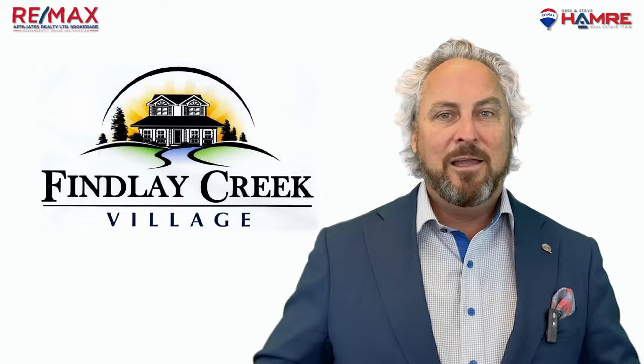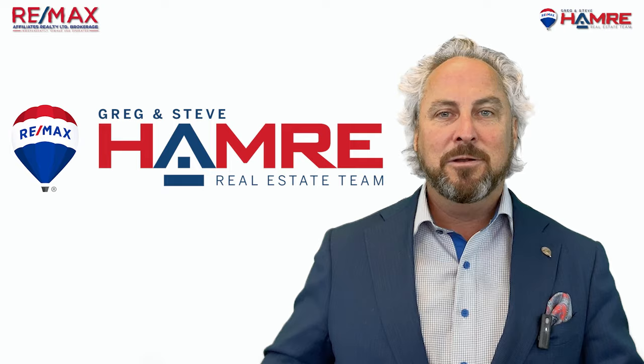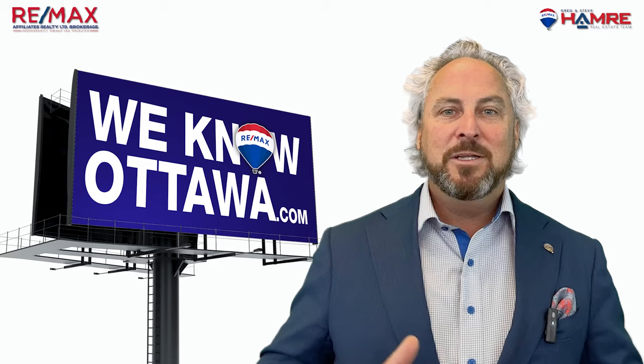If you're interested in finding a home in Finley Creek or any other neighbourhood in Ottawa, don't hesitate to contact the Hamry Real Estate Team. With our years of experience and a proven track record, we can help you find the perfect home to fit your needs and budget. Finley Creek is worth considering. Visit our website at weknowottawa.com to learn more and start your search today.